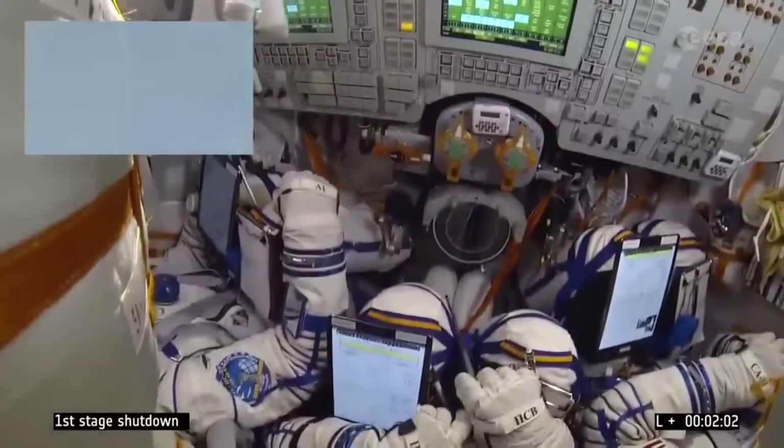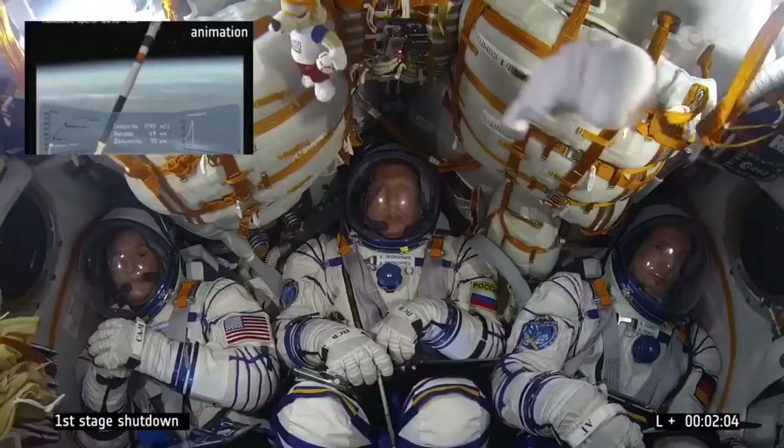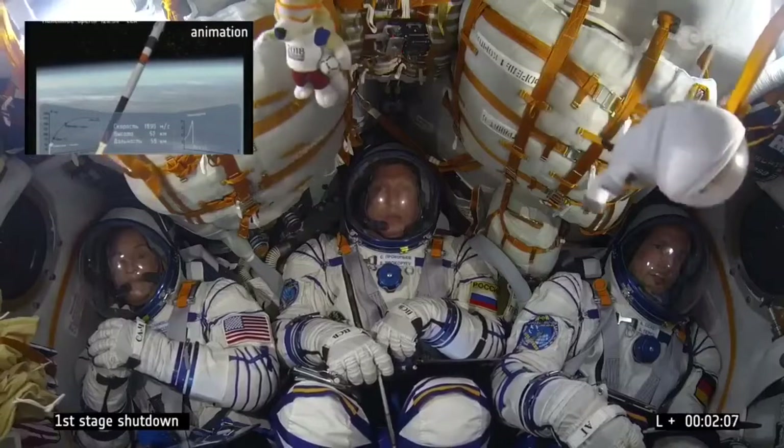We have separation of the emergency rescue system, and now first stage separation.